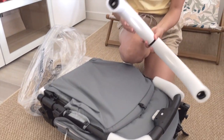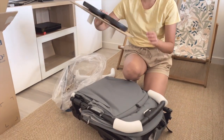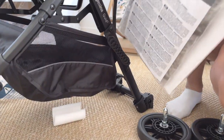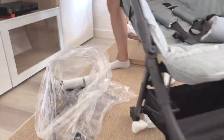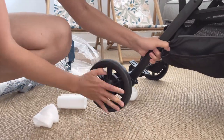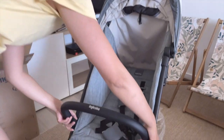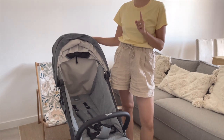So I guess this is the bumper bar — we'll install this at the end. These are the two rear wheels, and this is the rain cover. And then the bumper bar goes on here.